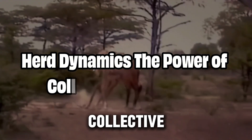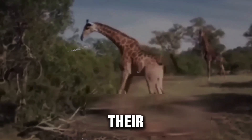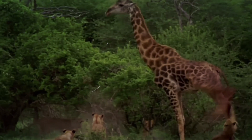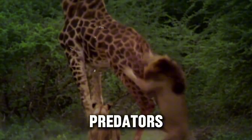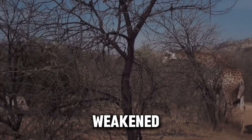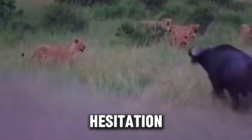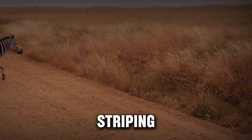Zebras rarely roam alone, and their herding behavior is another element of their defense strategy. When zebras band together, their stripes merge into a chaotic swirl of black and white, making it difficult for lions to pick out an individual target. This is particularly effective in causing motion dazzle, a visual effect that confuses predators about the speed and direction of their prey. In the wild, lions are more successful at hunting solitary or weakened prey. A herd of zebras moving together creates confusion, forcing lions to make split-second decisions, which can sometimes lead to hesitation and failure in the hunt. In essence, zebras use the safety in numbers strategy combined with their natural striping to thwart potential attacks.